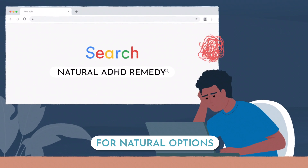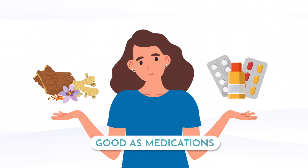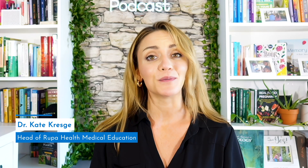If you've got ADHD and you're looking for natural options to treat it effectively — some of which actually work just as well as medications — listen up. Today I'm going to go through four different types of herbal medications that will help you manage your symptoms of ADHD naturally.